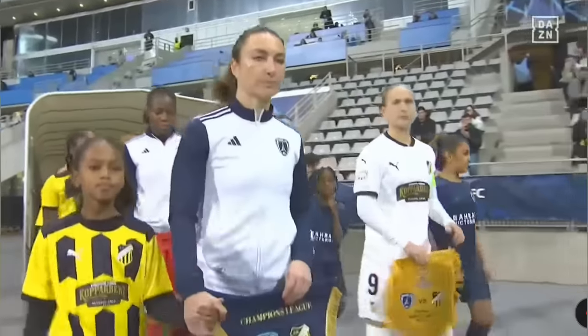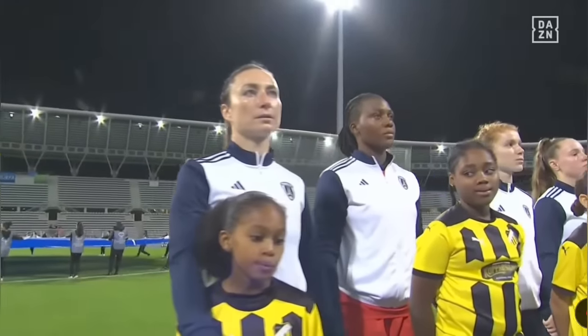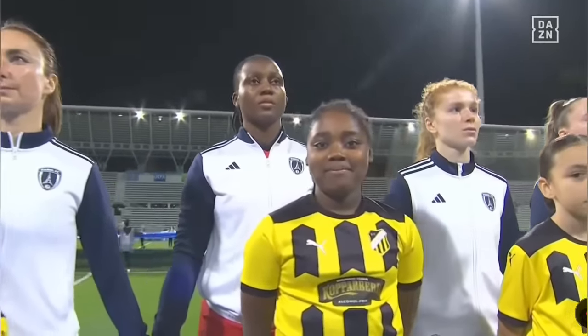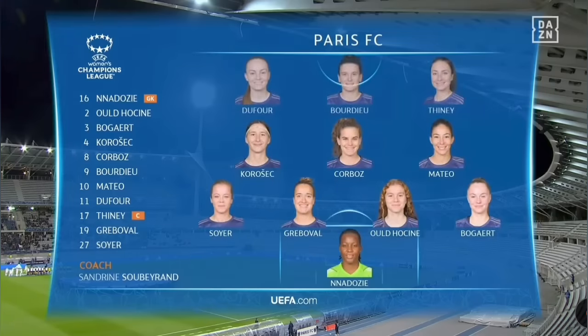Paris FC hosting BK Häcken of Sweden in their opening match of the UEFA Women's Champions League group stage. Super Falcons star goalkeeper Chiamaka Nnadoze makes her debut in this part of the competition with Paris FC.